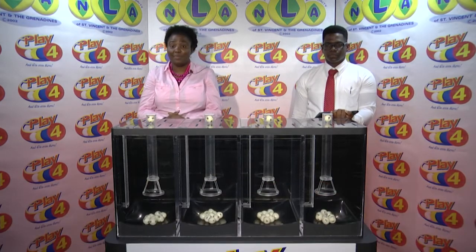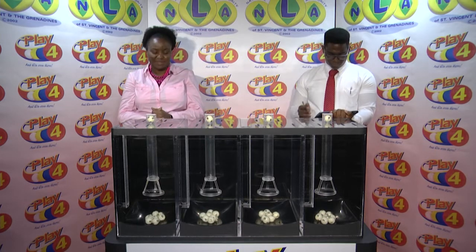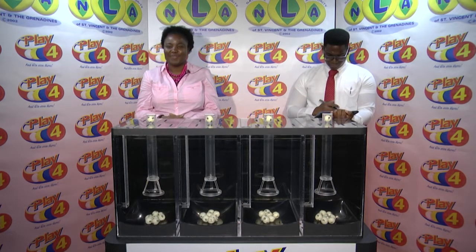2, 8, 9, 4 is the winning Play 4 number for this afternoon. That's 2, 8, 9, 4. Thank you so much for joining us.